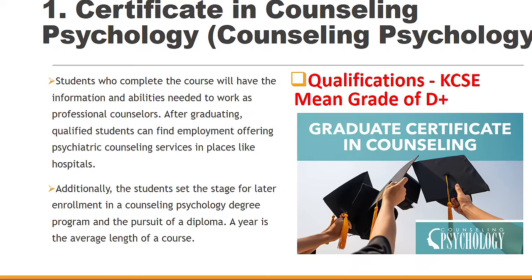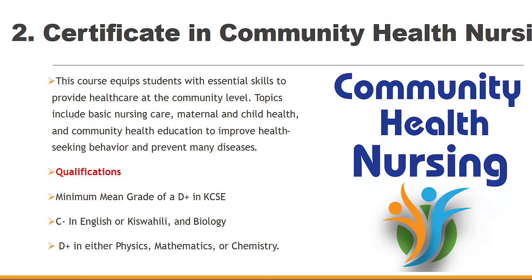You'll find one or two colleges offering this particular certificate course with this particular grade. Once you complete, you'll be able to offer some psychiatric counseling services in places such as a hospital. And the best part is that you can always upgrade from this particular certificate to diploma.